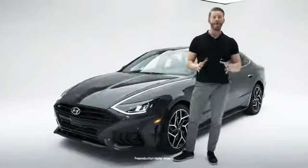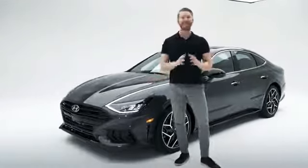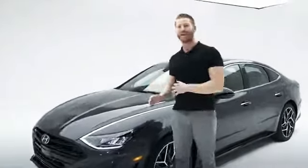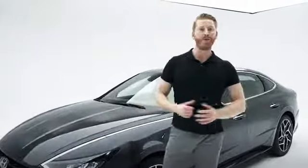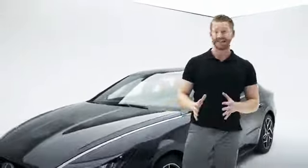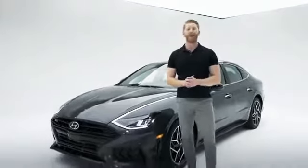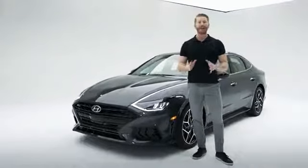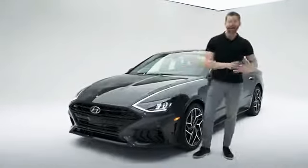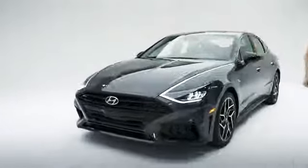Not only is this the first ever N-Line for Sonata, but this sports performance sedan is the most powerful Sonata ever built with 290 horsepower under that beautifully styled hood. Along with the cutting-edge technology, the safety, the stunning daytime running lights design, and other modern features that come with every Sonata, you're going to get some track-inspired modifications that give the already aggressive Sonata design a sports performance makeover. Let's look at a few of them by starting out at the front.